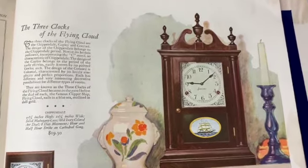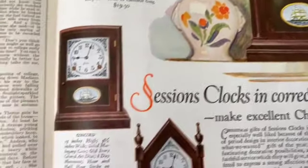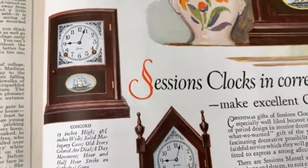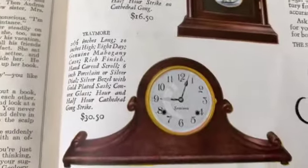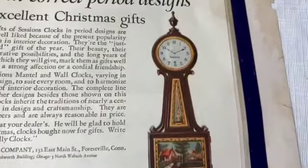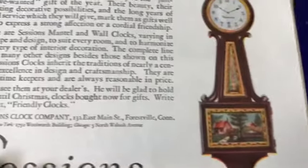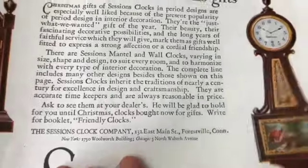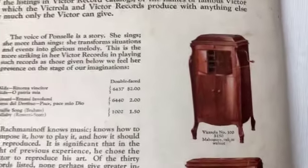Here is a fantastic ad for clocks - look at that. These are Sessions clocks, I believe those were from Connecticut. Wow, I've seen these before - this is called a banjo clock, right? Forestville, Connecticut. Okay, here's the back cover - look at these old Victrolas.